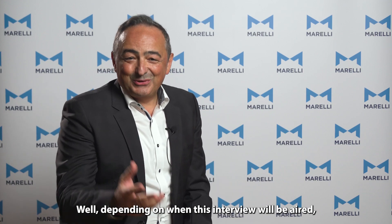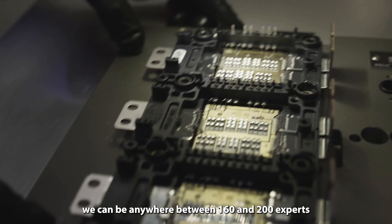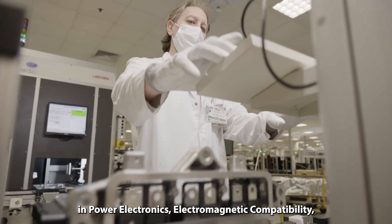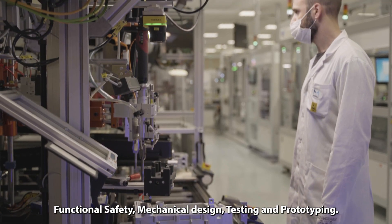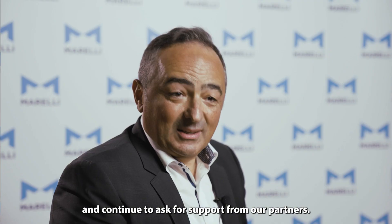Depending on when this interview will be aired, we can be anywhere between 160 and 200 experts in power electronics, electromagnetic compatibility, functional safety, mechanical design, testing and prototyping. We grow very fast in all regions with competencies in all major topics, and continue to ask for support from our partners.